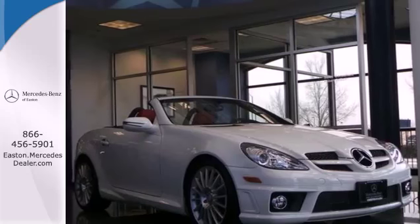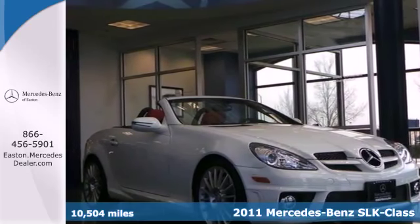Click the link below to schedule a test drive. Here's a 2011 Mercedes-Benz SLK class.